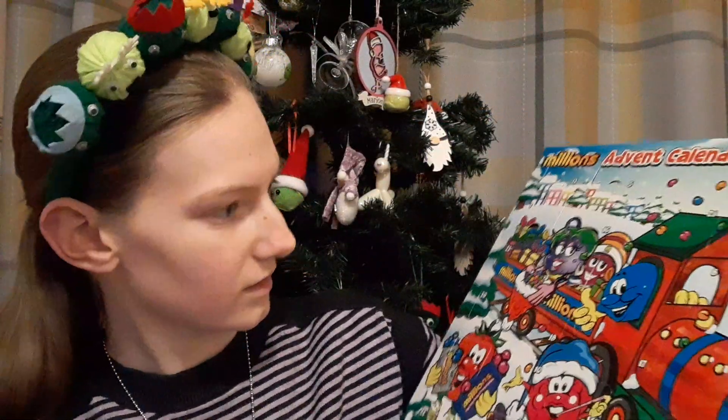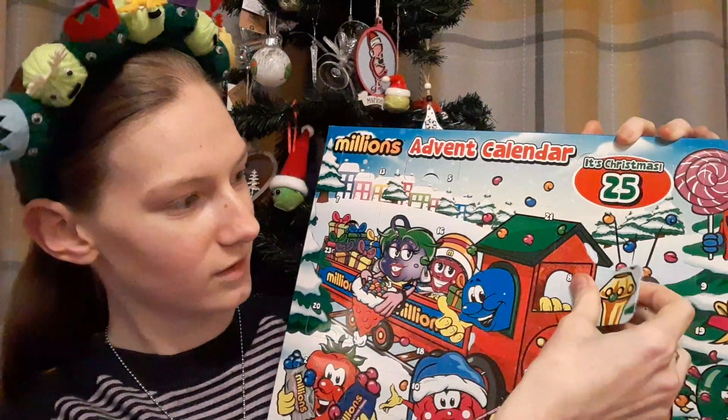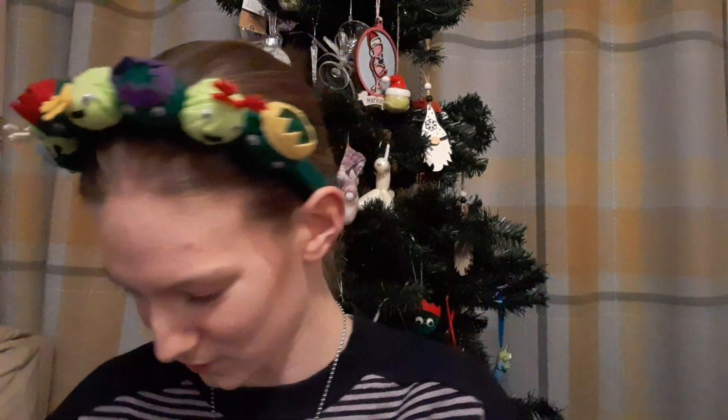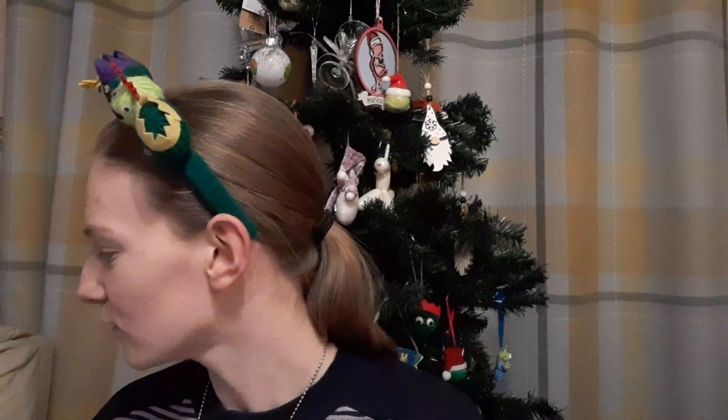And we have the Millions Advent Calendar. Day 8 is just here, it's a slightly bigger door than some of the others. Definitely something different — we have a lollipop. I wasn't expecting to get a lollipop in there; I didn't even know Millions did lollipops. But yeah, that's cool. Definitely give that a try later. I don't know what flavour it is, but I'm sure I'll figure it out.